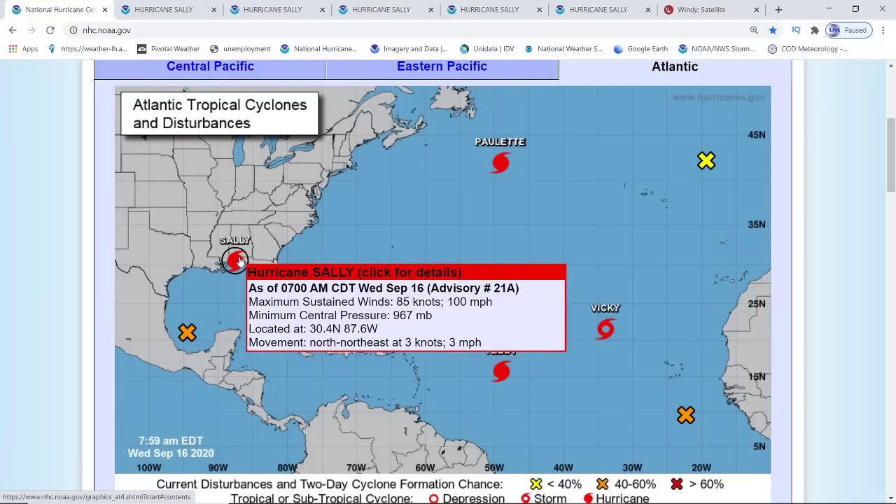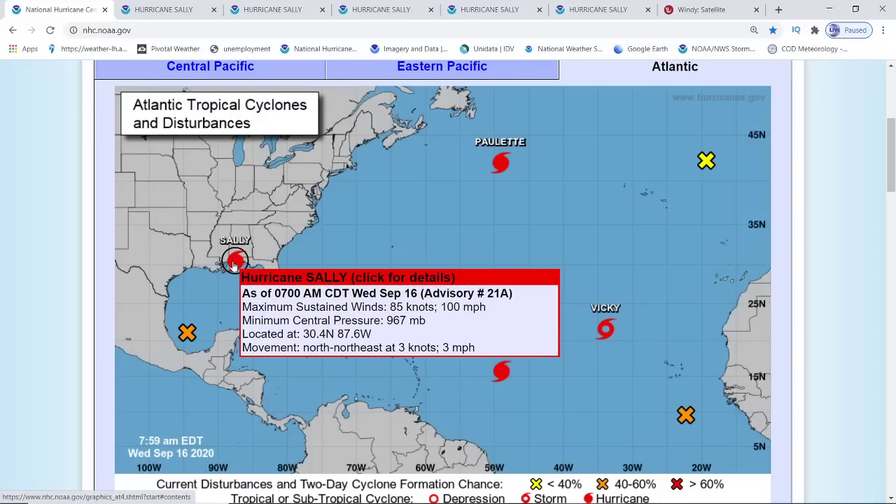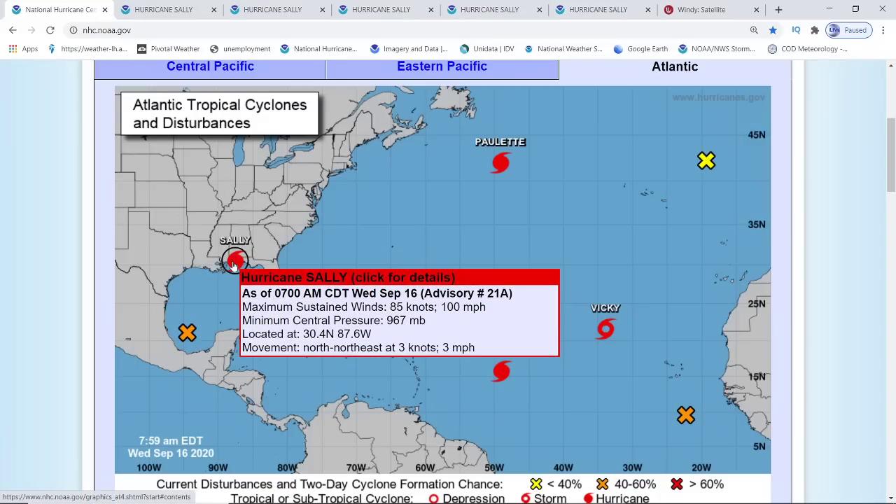Sally has been updated on the 7 o'clock advisory to 100 miles per hour, like I showed last night. It is going to go down quickly, so don't get too worried. It's at 967 millibars of pressure and it is moving northeast at 3 miles per hour.